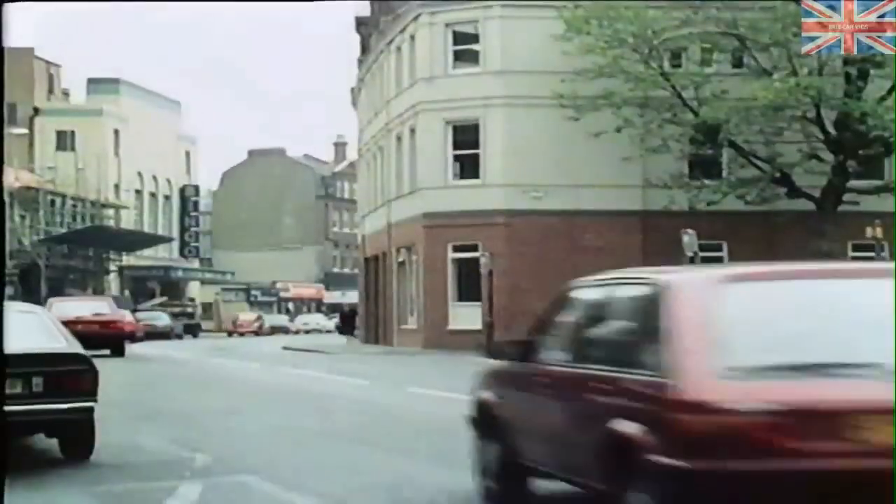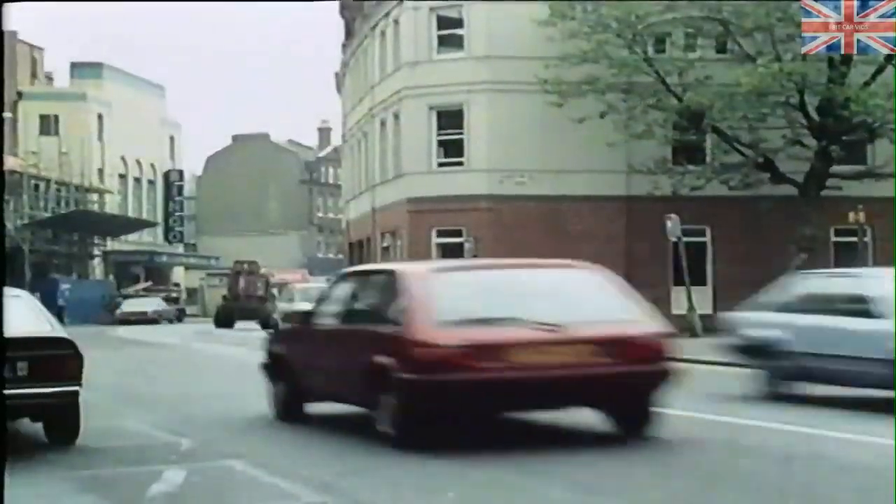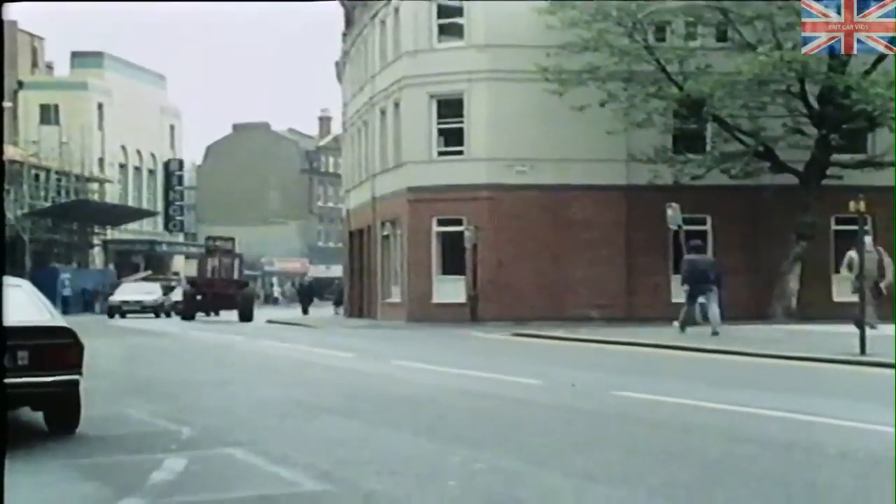One other thing to remember about the route: keep it interesting and varied. Make sure he gets enough time behind the wheel to really appreciate the car.